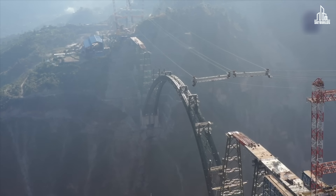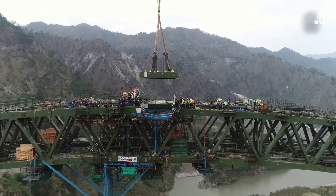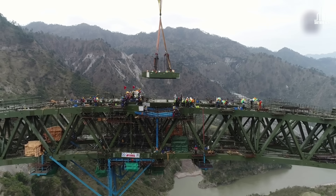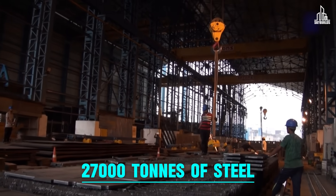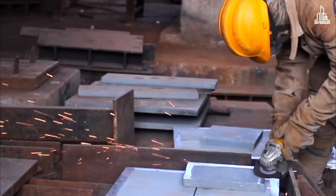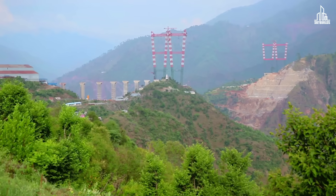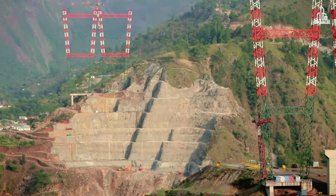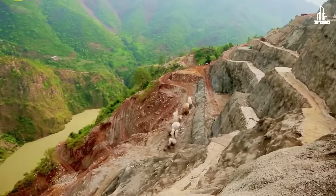The arch was constructed using a cable crane system capable of lifting 35-ton steel segments into place. This method allowed for precise placement of each segment, ensuring structural integrity. Almost 27,000 tons of steel were used to create this famous arch — three times more than what was used for the Eiffel Tower. Since most of the work is carried out on Himalayan soil, some segments also relied on controlled blasting to prepare the ground.